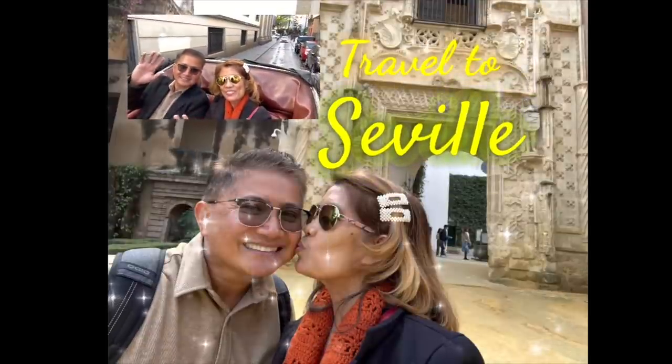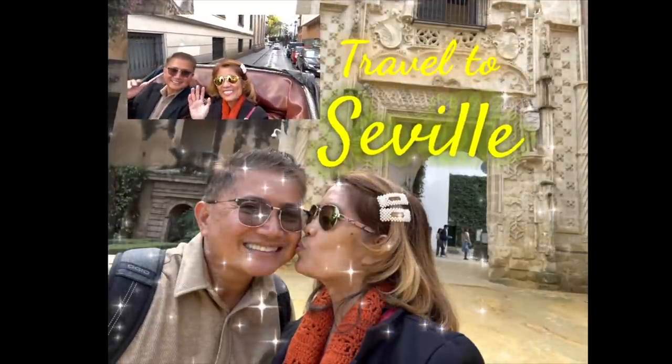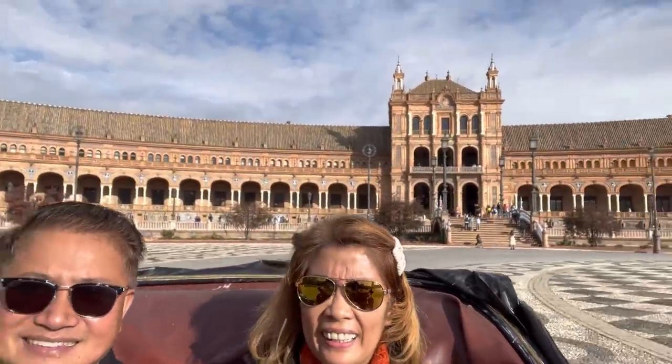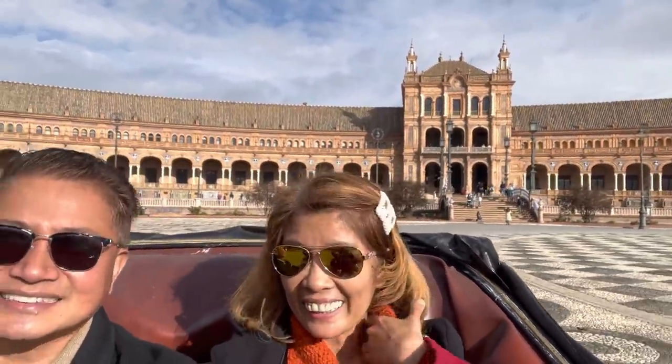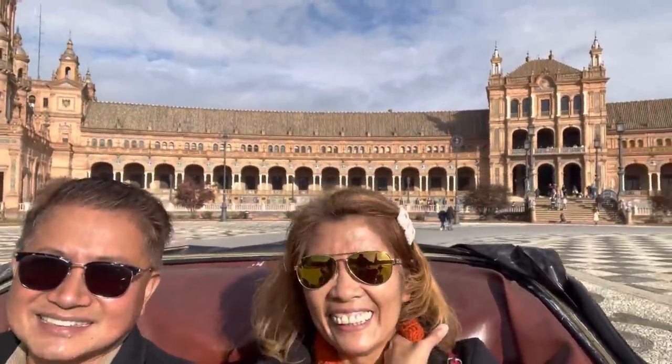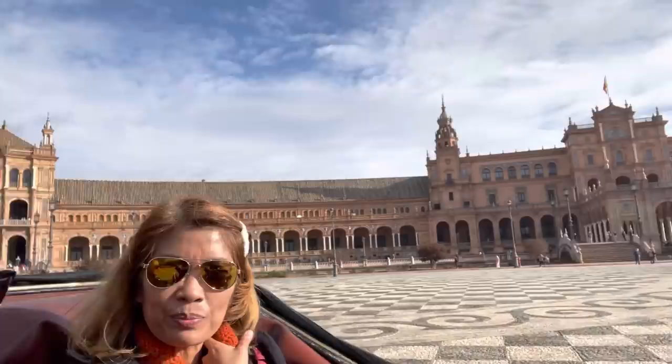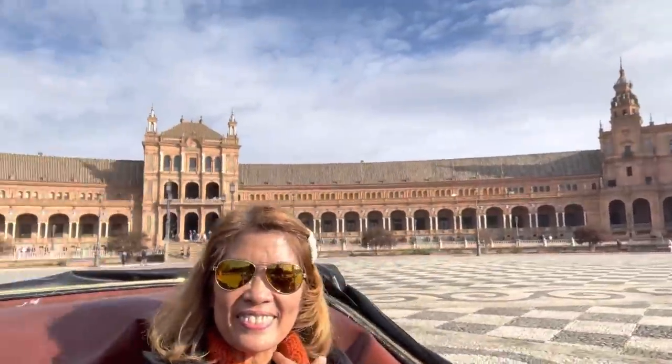Hola, hi YouTube friends, good morning! This is Rai Rai with my husband and travel buddy Alan. We're here in one of the big four tourist destinations in southern Spain — the city of Seville. Join us as we explore this awesome place, but before we do that, don't forget to subscribe.